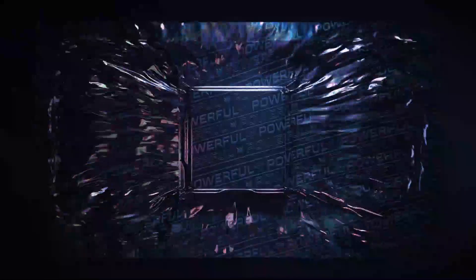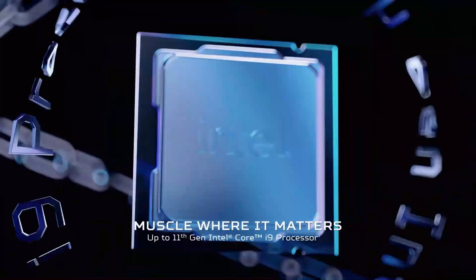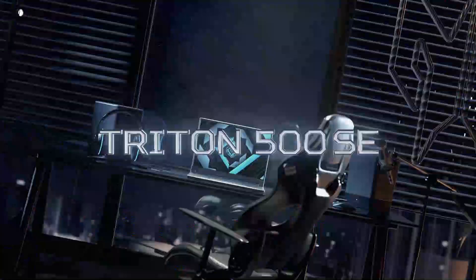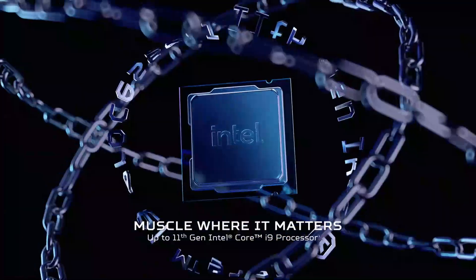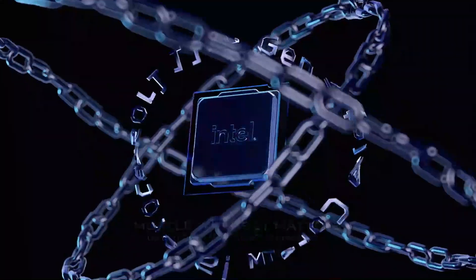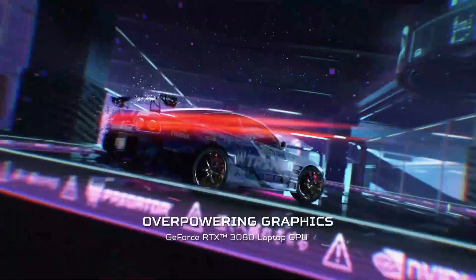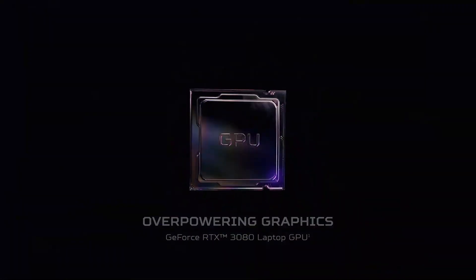Number 1: Predator Triton 500 SE. Triton is the largest natural satellite of Neptune and the first Neptunian moon to have been discovered — how fitting, then, that the Acer Predator Triton 500 SE is also first to appear on our list. If you need a laptop without limits, you've found it. In every synthetic benchmark we put the Triton 500 SE through, it performed above — if not well above — the premium gaming laptop standard, showcasing itself as a true do-it-all device.